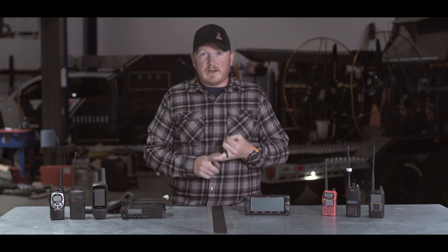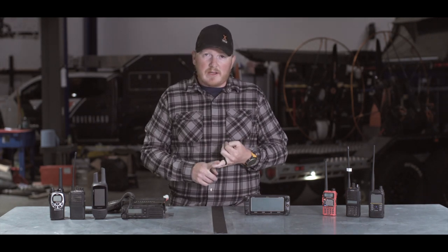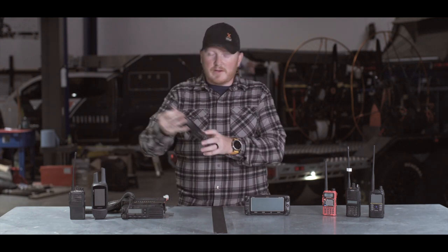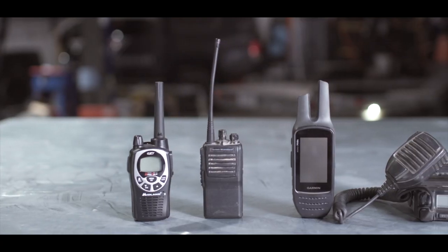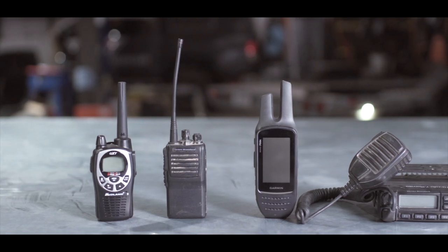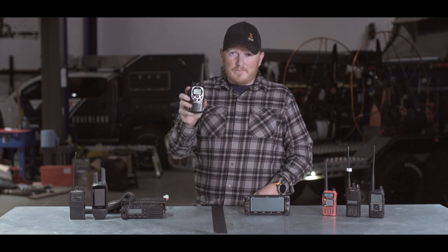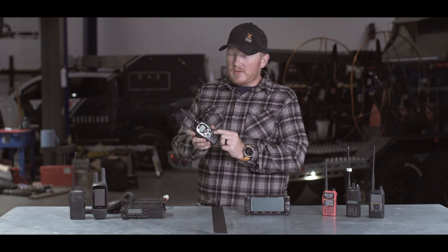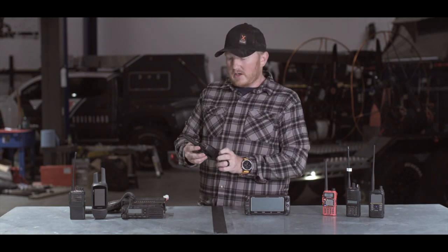If you're just going out and needing to communicate with friends, a GMRS radio or an FRS radio, like a Motorola Talkabout or equivalent, would be the next thing to have. We've used these in the past — we started out on them. This is a Midland radio. They've got a lot of stuff going on right now when it comes to the overlanding market.